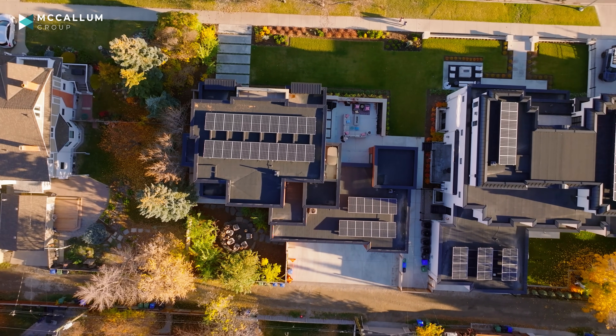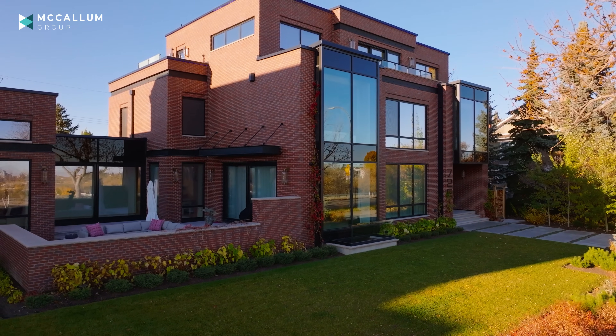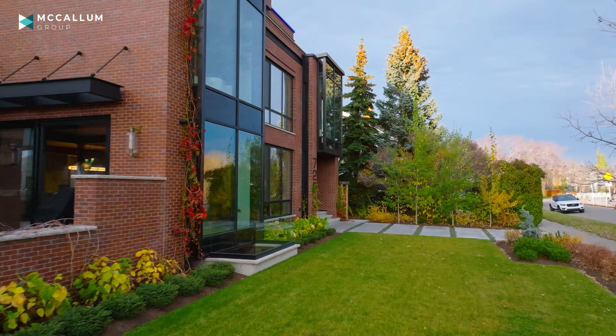This home behind me is actually built on two of those lots. It really is something else and it's built by one of our city's most exciting builders, Maillot Homes. Can't wait to take you inside — let's get the tour started.